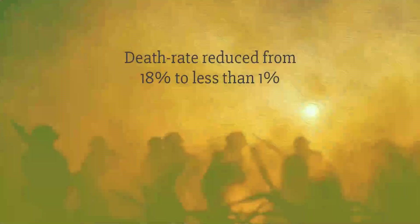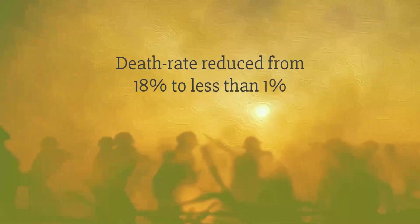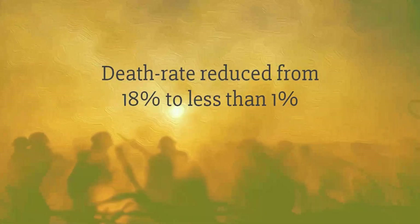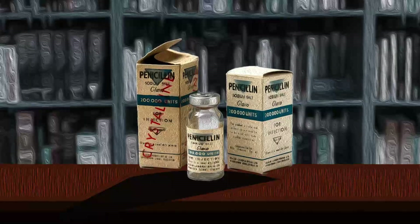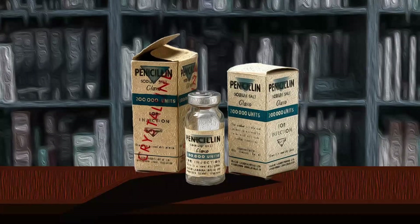The death rate from pneumonia during the First World War in the US Army was at 18%, but during the Second World War, the death rate dropped to less than 1%. By this time, researchers had already figured out how to isolate the active compound of penicillin and grow the mold in larger quantities.